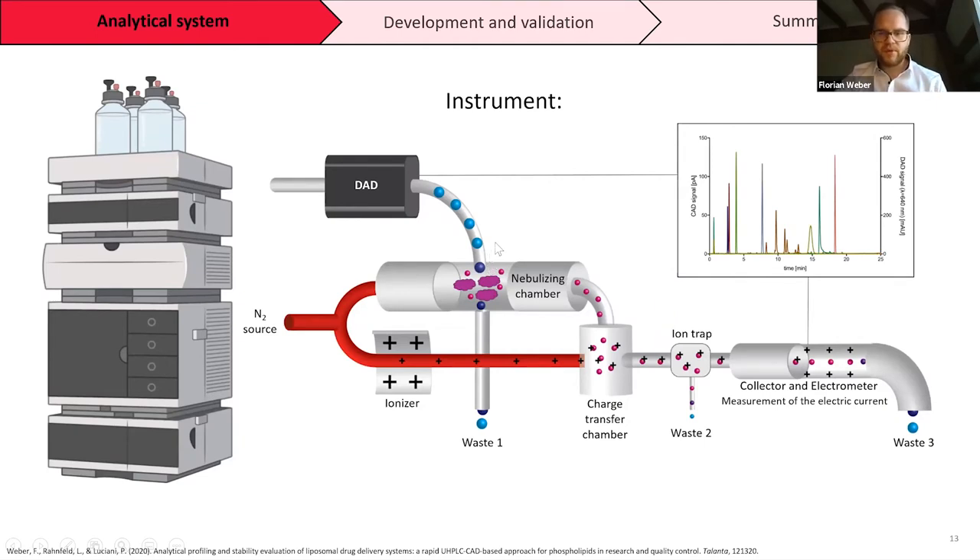How does the charged aerosol detector work? The detector is connected to a nitrogen source. Nitrogen goes into the nebulizing chamber and combines with separated analytes in the eluent. The solvent is evaporated and dried particles remain. These dried particles are sent to a charge transfer chamber, positively charged by an ionizer, then pass through an ion trap to a collector and electrometer, which measures the electric current of the particle ionization and translates it into a signal that the computer uses to quantify all the different lipid signals.